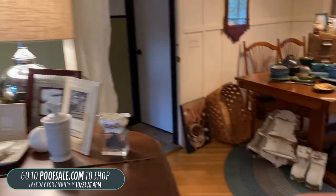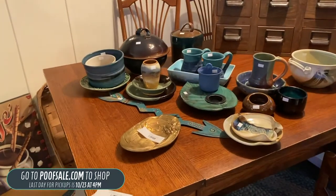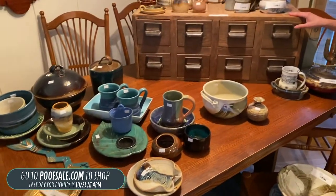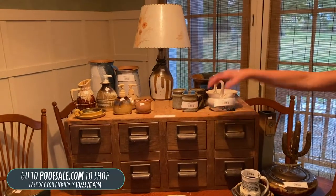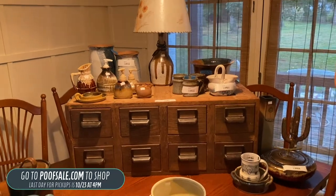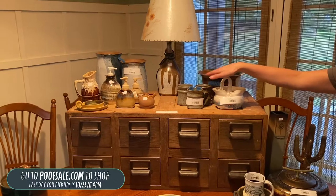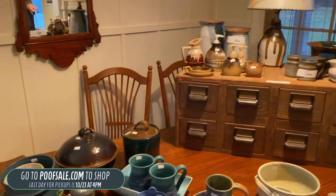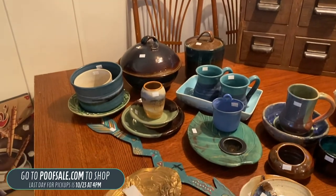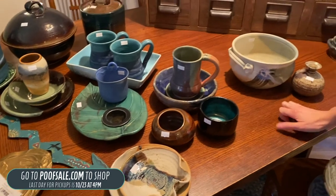Coming over here, as I mentioned, we have a lot of pottery. It's sitting on a beautiful table, and we do have this really awesome card catalog for $150. All of the pottery you see here — some of it's listed online, like this bowl, this handled piece, some stoneware mugs, a couple of vases. Otherwise, anything you see in the video with a small little tag is going to be what's available in person.